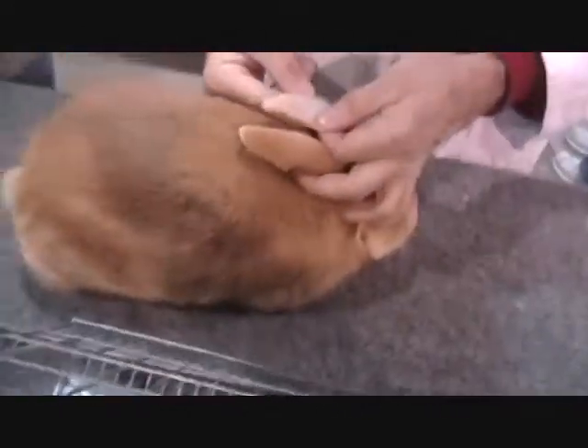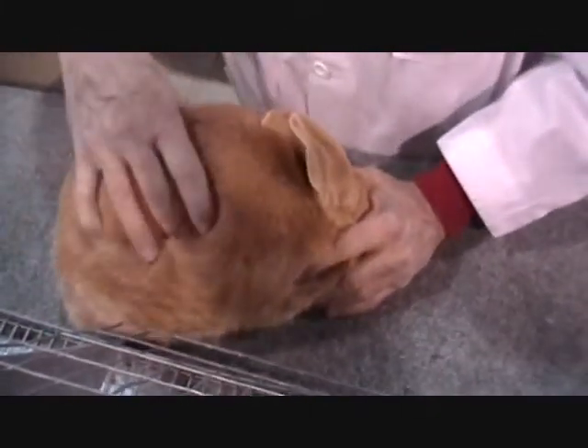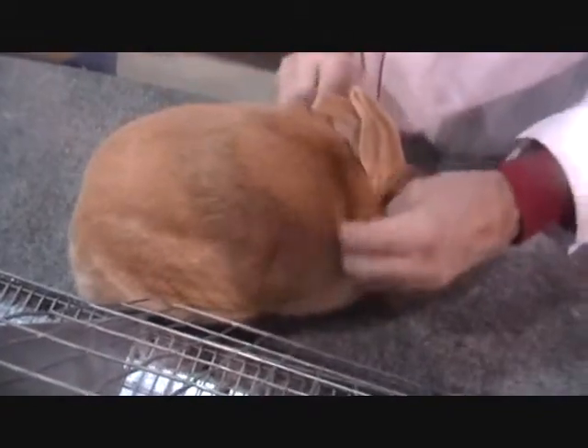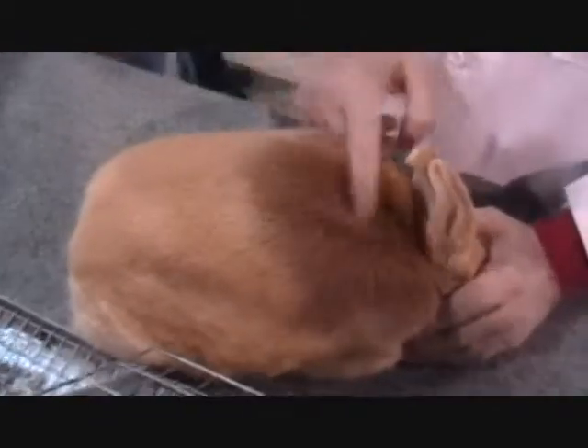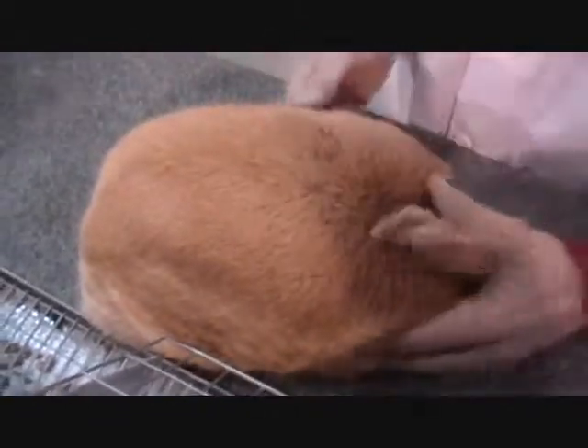It doesn't have the evenness of color and finish that some of the others have. Fifth place is going to be GA20 — an animal with good depth of body. Another one that's not quite as full in the loin as some of the ones ahead of him. He's a little soft in the shoulders today. Another problem is he's got a big open spot here, though his coat still has pretty good density and carries good color.